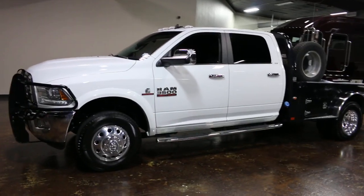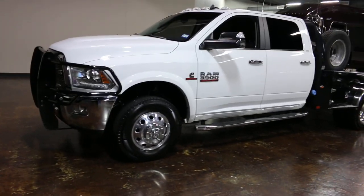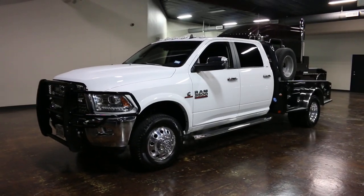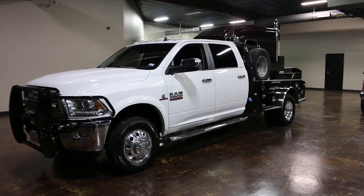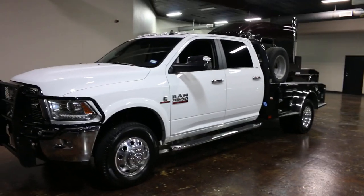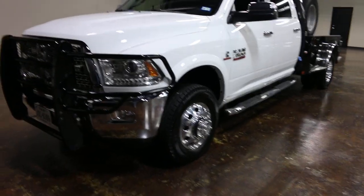You're looking at a 2015 Ram 3500. This truck was originally sold as a cab and chassis, so it did not have a bed on it. Those of you that know these Rams know that when you order the cab and chassis, you also get the Aisin heavy-duty six-speed transmission, which is a kind of a big bonus in these years.